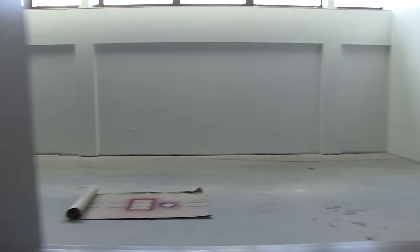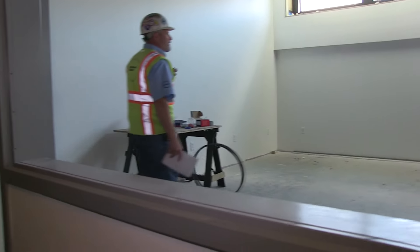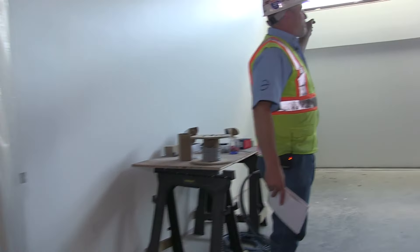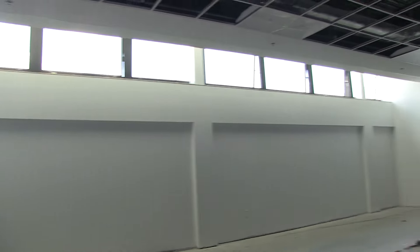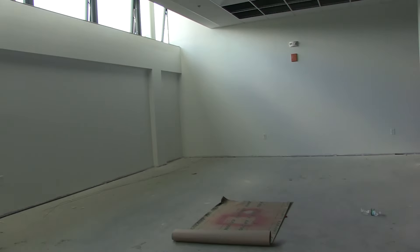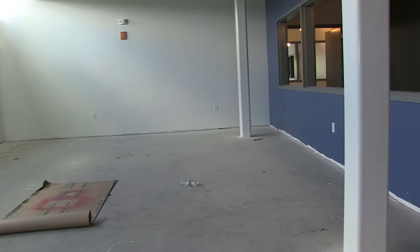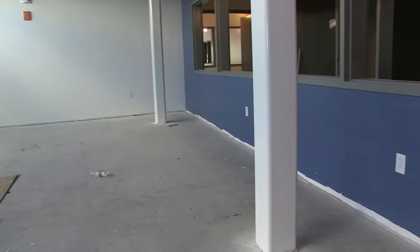Once again, the architect's design incorporated a lot of natural light and decided to put a nice row of storefront windows at the top. There'll be a combination of all new equipment coming in as well as some of the existing equipment from the existing police station.